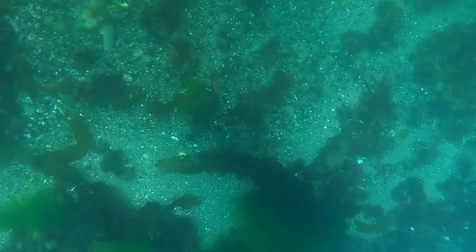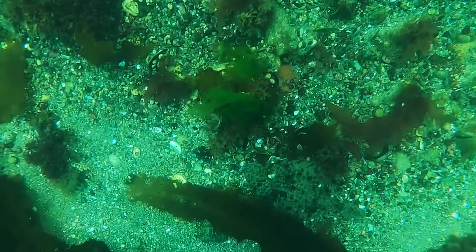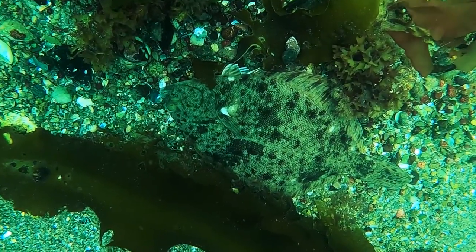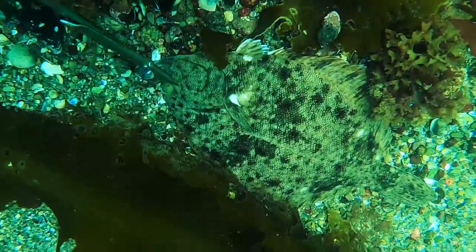Can you spot the flounder from the surface? These winter flounder have chromatophores, which are cells in their skin that enable them to change color based on their surroundings. This individual was too small to harvest, so I swam down and got some good videos of him.